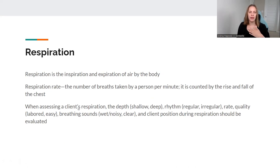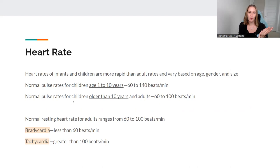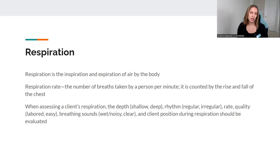Respiration is how the client is breathing in and out. When you're checking this, don't tell them you're checking because their breathing tends to change. What I do is check the pulse and count it for 30 seconds, then multiply by two to get one minute. The other 30 seconds, I keep my fingers on their pulse but look at their chest to count respiration — they don't know I'm doing it, so it's not going to change. That way you can really determine what it is properly.